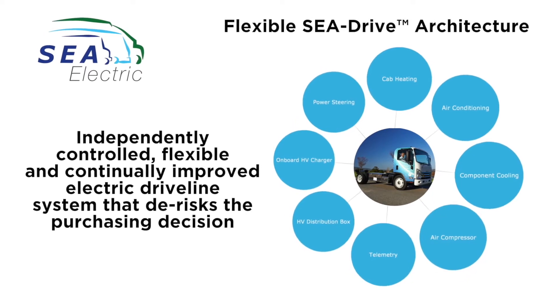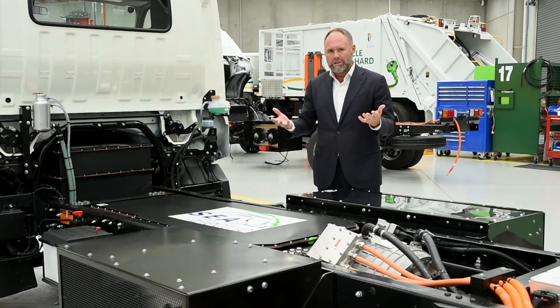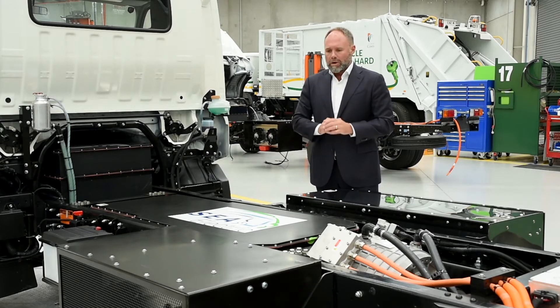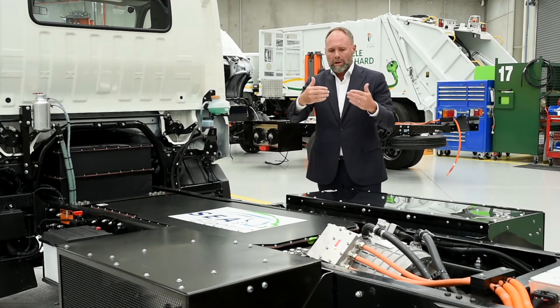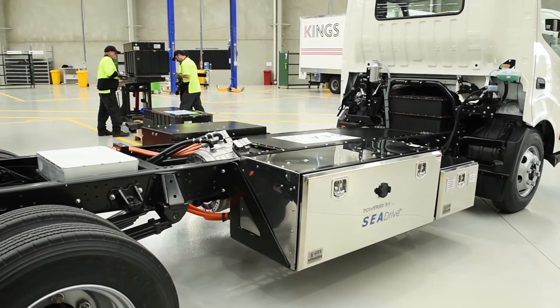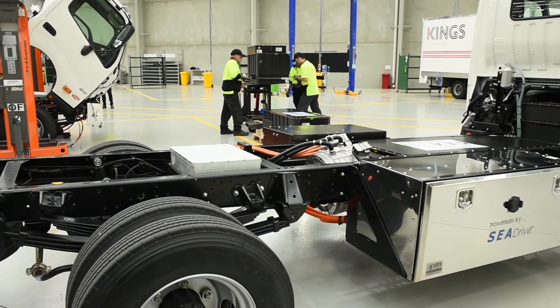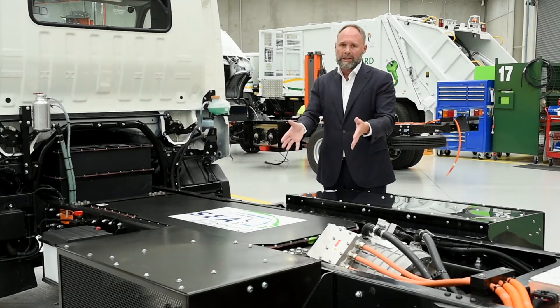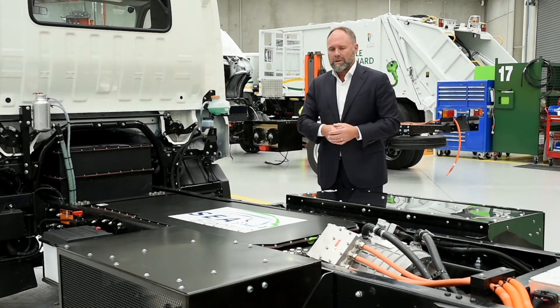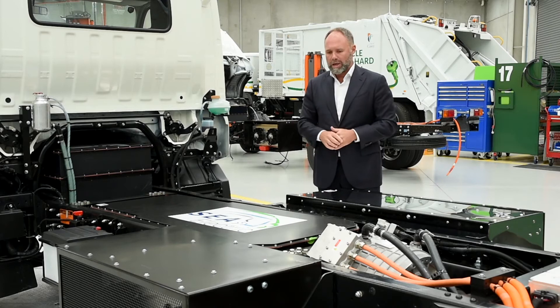The key of an electric vehicle system is flexibility, and it's something that we've built into our architecture from the beginning. This is critical because the hardware and the software that you see here is regularly and constantly being updated. We've been very conscious that we want our customers to not only be able to buy a product now that does the job, but have the ability to upgrade that product as new components come to market.